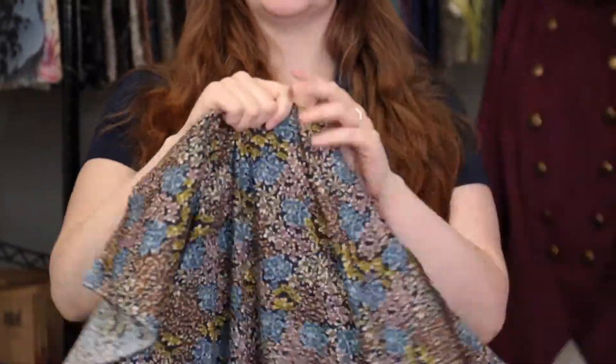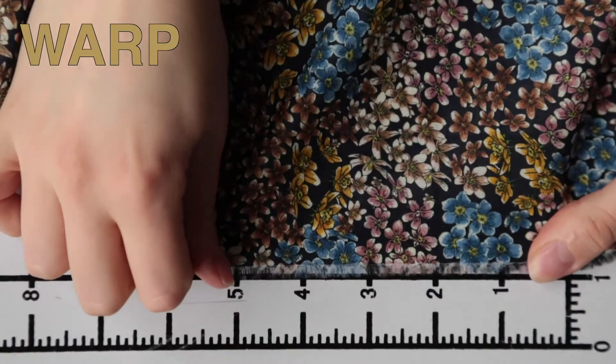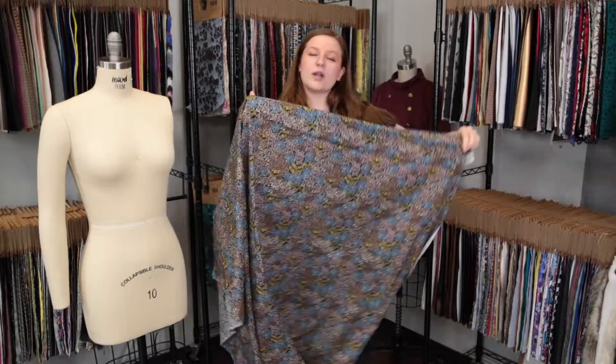This product has a thin, soft hand, although it is a little dry. It features no stretch or give, and it is mostly translucent.